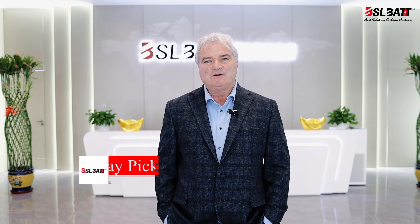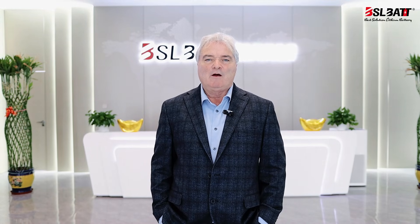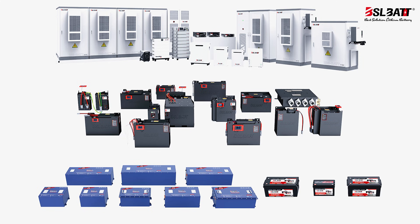What has drawn me to BSL is a diverse product offering covering all aspects of the lithium market. Products including traction, energy storage, and mobility including aerial equipment and golf carts.